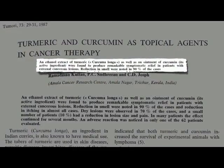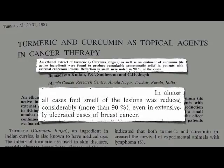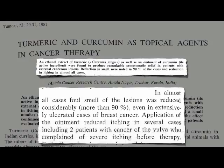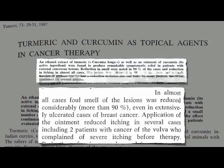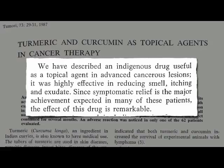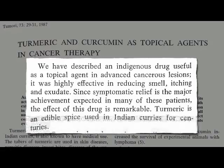It produced remarkable relief. A reduction in smell was noted in 90% of the cases, even in extensively ulcerated cases of breast cancer, and a reduction in itching in almost all cases as well — for example, relieving severe itching in two of the vulva cancer patients. Most of the lesions dried up, and in many cases this relief lasted for months, all from just rubbing on some harmless spice of turmeric, described as an indigenous drug highly effective in reducing smell, itching, and exudate.